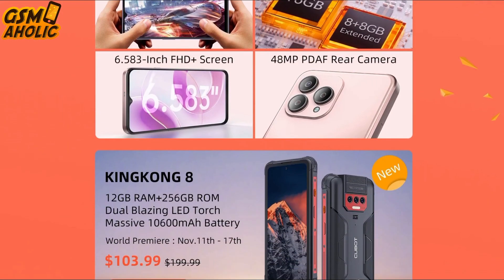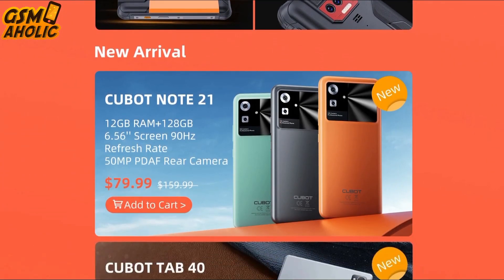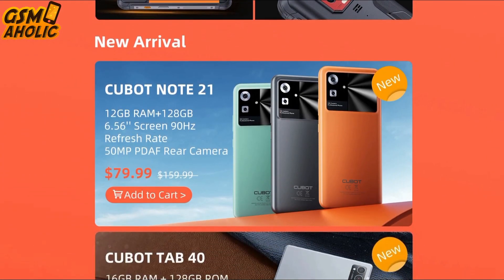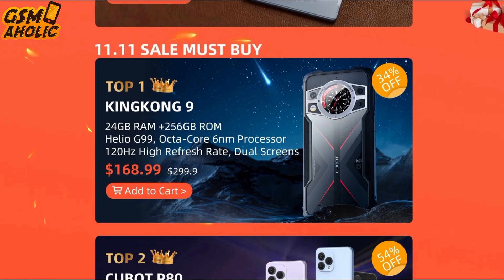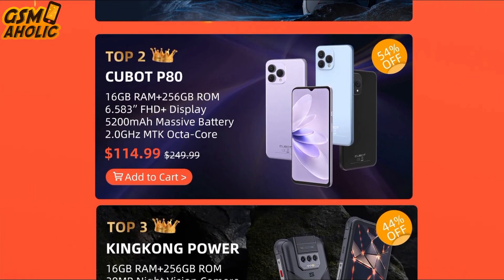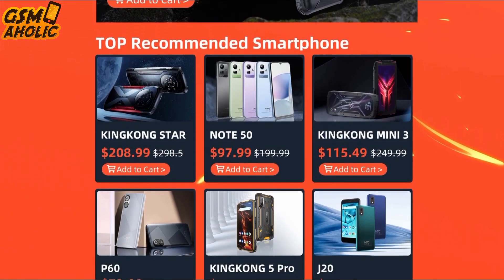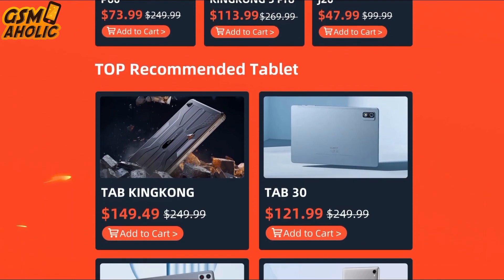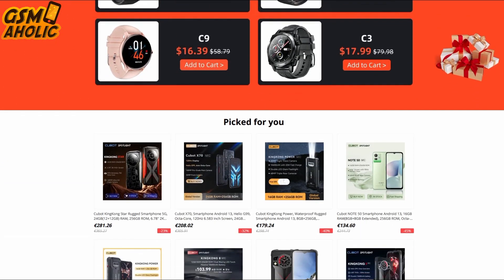Notably, their popular mobile phone series features discounted products and there are also various discounts on tablets. For more details on discounts on Cubat devices, visit the official AliExpress Store. The official sales links are provided below this video. So hurry up and get your new Cubat today. I'll see you next time!